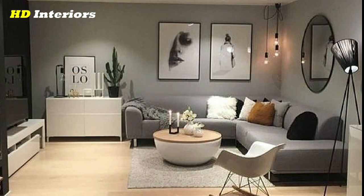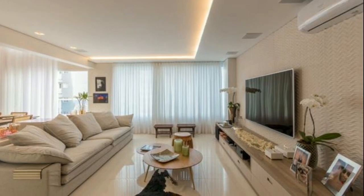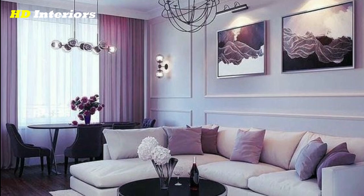Choose your furniture carefully. Select pieces that will complement your color scheme and fit the size of your living room. Make sure to measure your space to ensure that your furniture fits properly. Select the right rug — a rug can help define a seating area and add a pop of color to your living room.